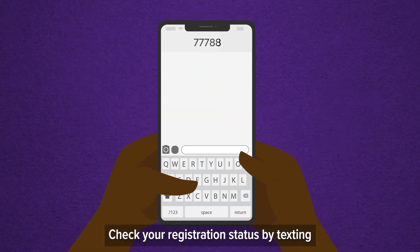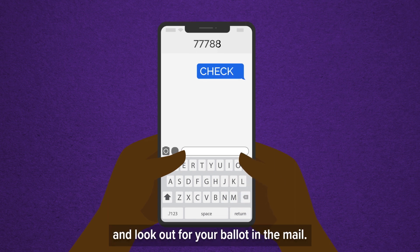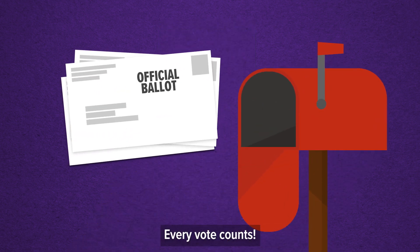Check your registration status by texting CHECK to 77788, and look out for your ballot in the mail. Every vote counts.